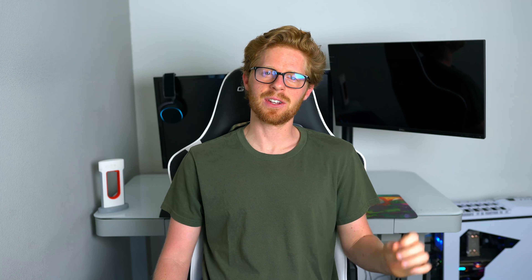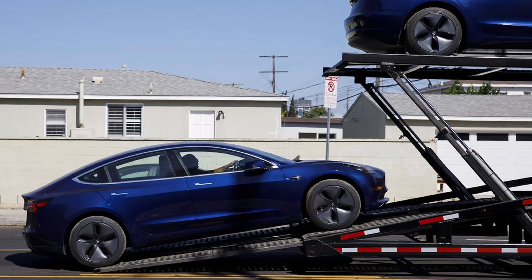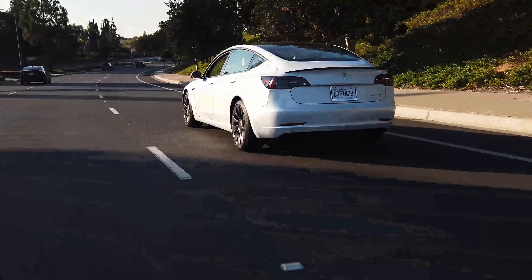Hey guys, it's Taylor, also known as the Tesla Photographer. Welcome back to another video — if you enjoy this video be sure to like and subscribe. Why does this car dominate the streets? To start, it only costs around $57,000, but with that you get a 3.1-second 0-to-60, a top speed of 161 miles per hour, 315 miles of range on one charge, and a feature called Track Mode.